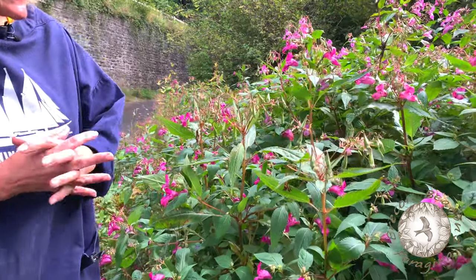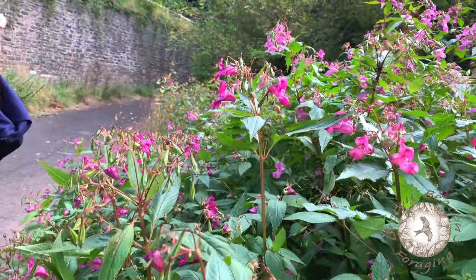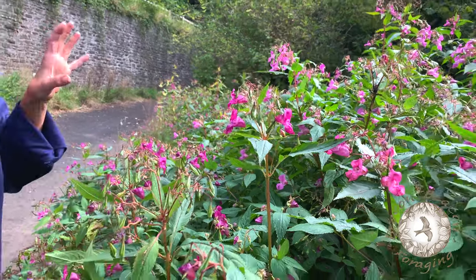Himalayan balsam — very interesting plant. It hasn't been in the UK for that long, maybe 150 years, but just over the last 25-30 years it has started to proliferate all over the place, so much so that it's actually called a noxious weed, which means people don't want it around. It doesn't actually really do any harm, but it's so prolific that it just covers everything else up. But luckily for us foragers, every single little bit of it is edible.